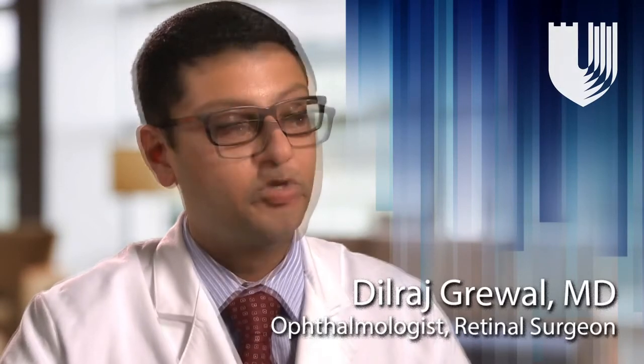My name is Dilraj Grewal, and I'm one of the vitreoretinal and uveitis specialists at the Duke Eye Center. Being a retina and uveitis specialist, I deal with patients who have problems of the back of the eye, as well as patients who have problems with inflammation in the eye. Oftentimes the patients referred to see us at the Duke Eye Center are for a second or third opinion, especially for retina and uveitis problems.